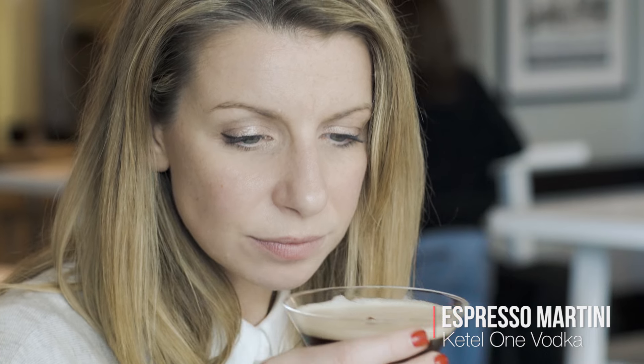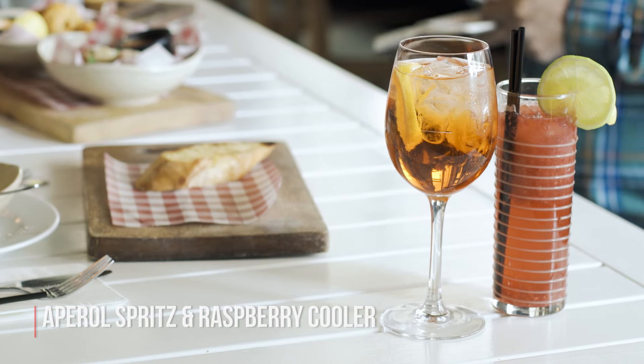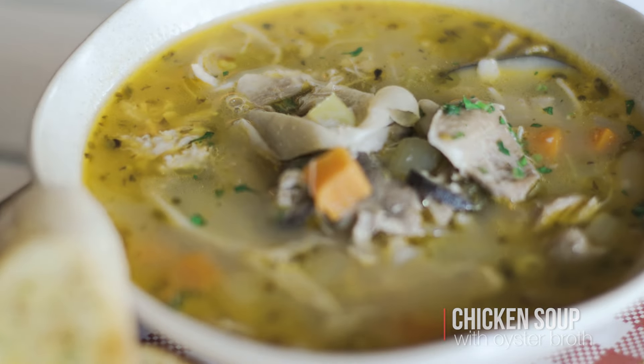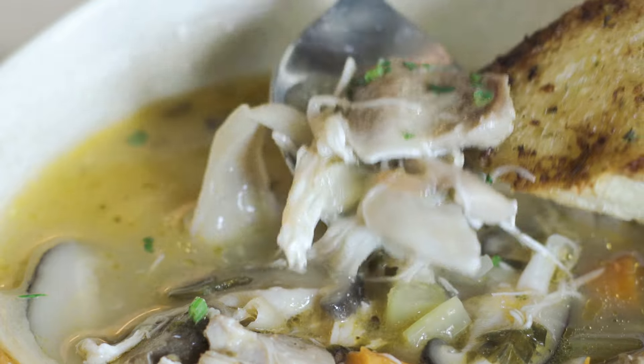Being coffee nuts, we try the espresso martini. Made with Ketel One Vodka, it gives this a great kick. On a cold winter's day, the house-made chicken soup is packed full of flavor and rich aromas. The X factor here though is the oyster broth — it leaves a delicious tang in your mouth.